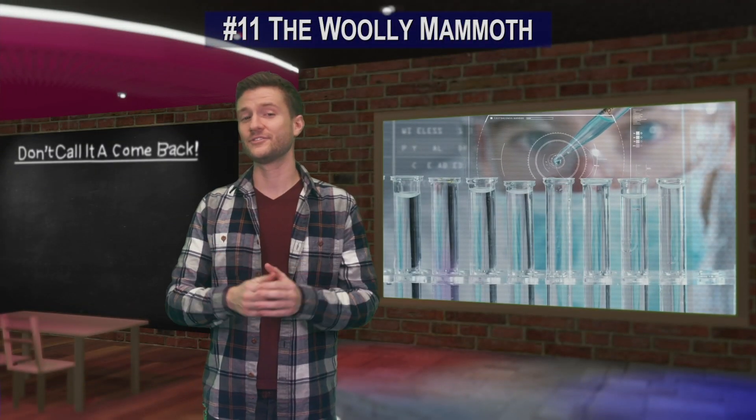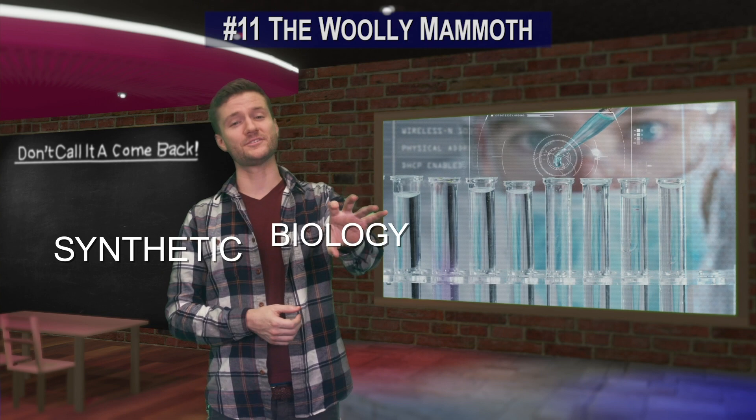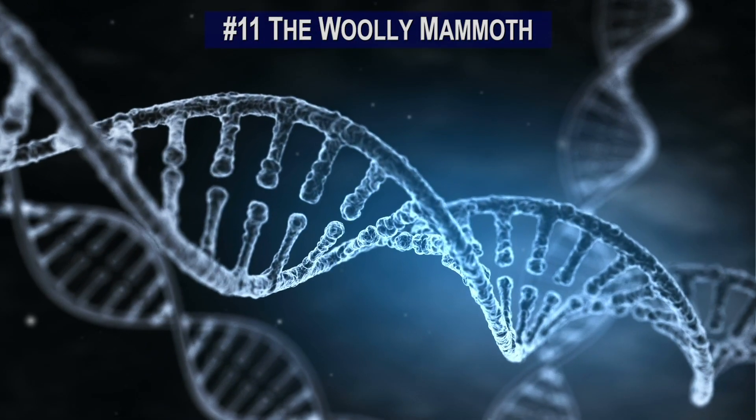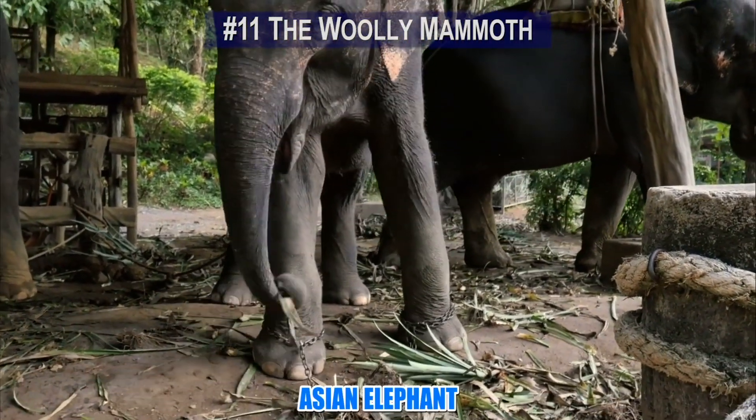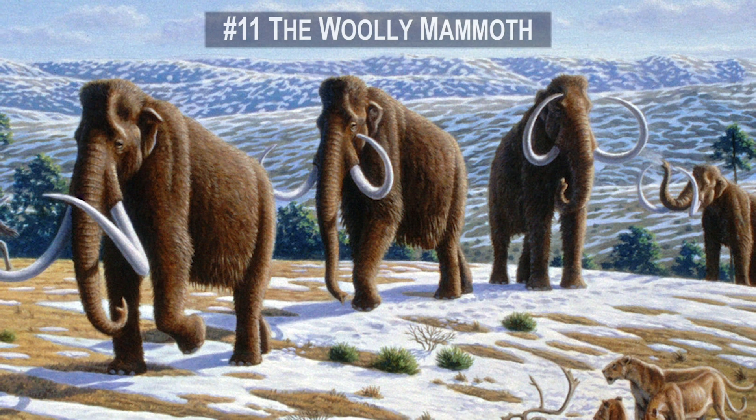It's a field of science known as synthetic biology. Scientists would splice the genes of the woolly mammoth with those of the Asian elephant, which is its closest living relative and shares 99% of its DNA.